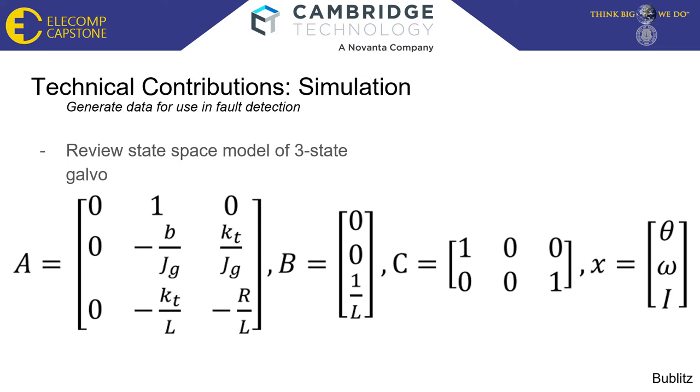The three-state model of the galvo is derived from the electrical and mechanical dynamics of the system. The galvo model is governed by three equations of motion: one for the electrical dynamics and two for the mechanical dynamics. These equations relate torque constant, linear friction, back EMF, resistance, and inductance into position, velocity, and current — specifically angular position and angular velocity.